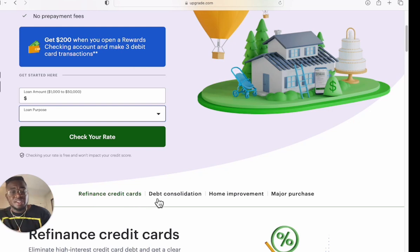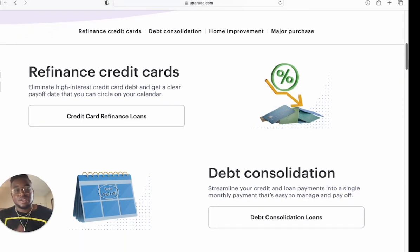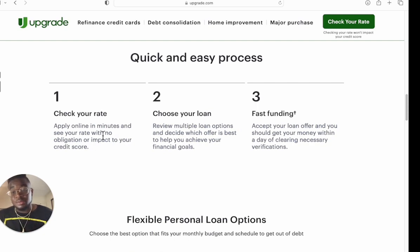Down here it says you can use it for refinance, debt consolidation, home improvement, or major purchase. You can check your rate, apply online in minutes, and see your rate with no obligation or impact to your credit score. That means you can see if you qualify without any hard inquiry. You can review multiple loan options to decide which offer is best for you — it's flexible and offers fast funding. Once you accept your loan offer, you should get your money within a day of clearing necessary verifications.